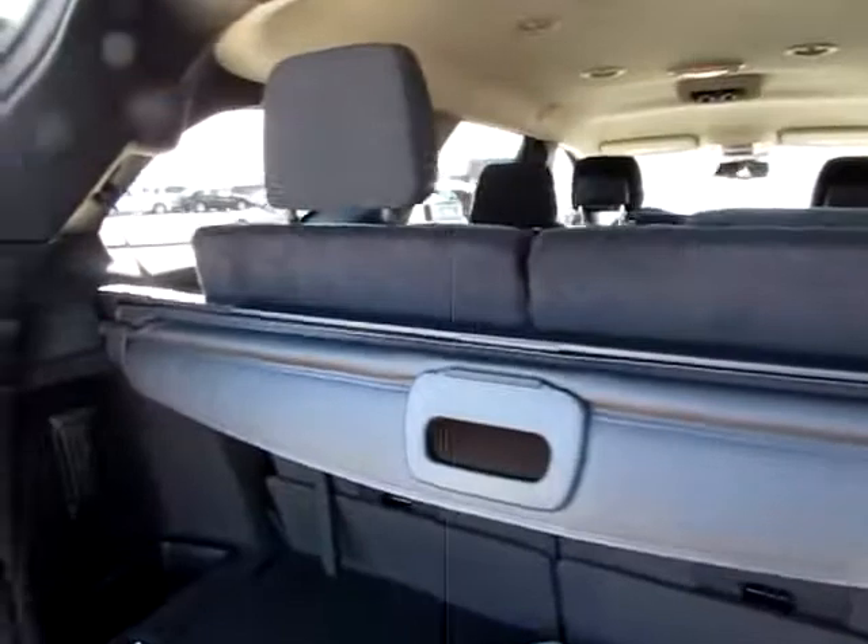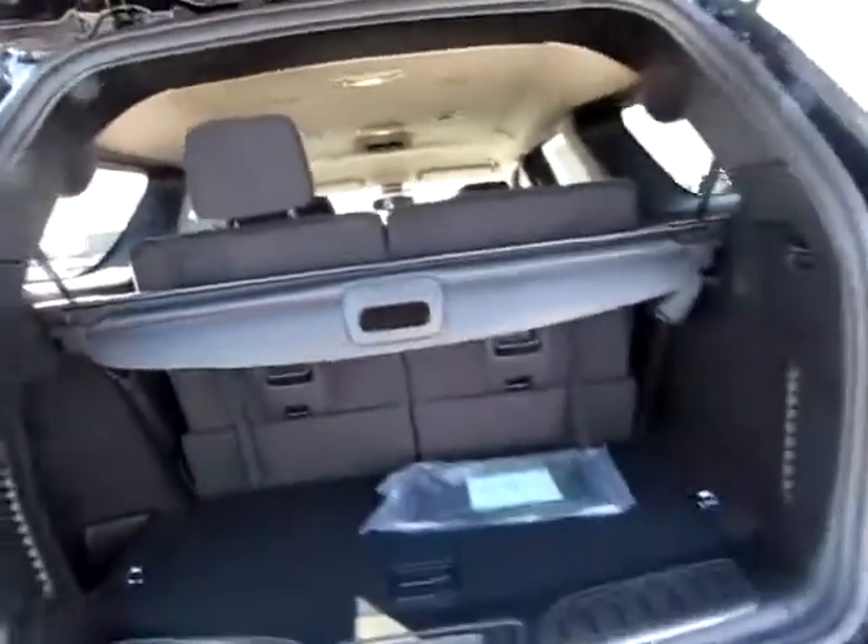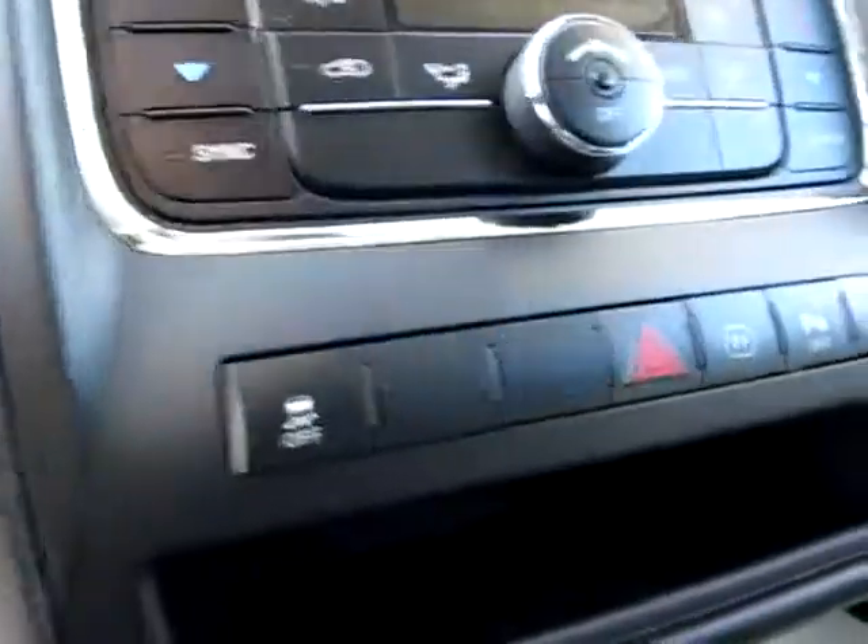You can easily fold the back row down for more cargo area if you need it. There's also an automatic tailgate closer. Notice the power seats and the media controls right here.